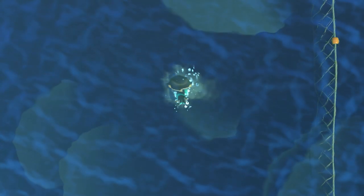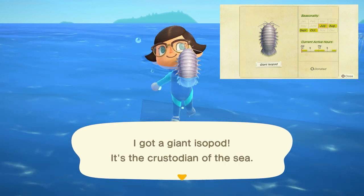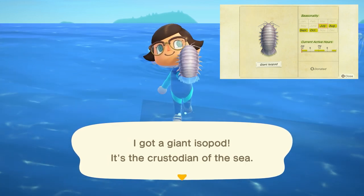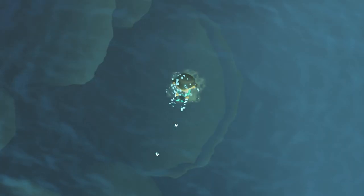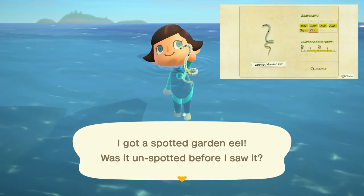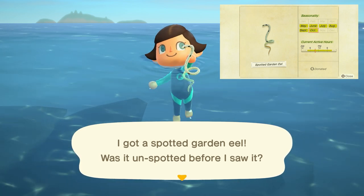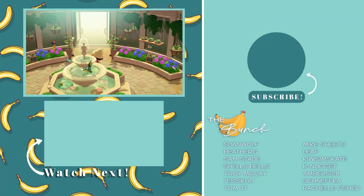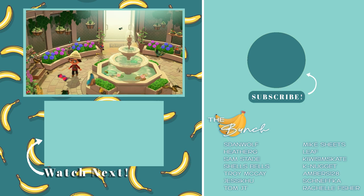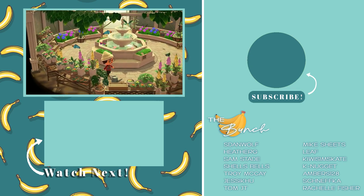Leaving us at the end of October is going to be the giant isopod, which is a large shadow that moves in quick long lunging motions. It can be found from 9am to 4pm or 9pm to 4am and sells for 12,000 bells — this is going to be the most difficult deep sea creature to find this month. Also leaving at the end of October is the spotted garden eel, which moves with slow consistent movements, has a medium sized shadow, can be found from 4am to 9pm and sells for 1,100 bells. And that's it — all the bugs, fish and deep sea creatures you can expect to find in October for Animal Crossing New Horizons. If you found this video helpful, leave a like and a comment. I hope you enjoyed and I'll talk to you in the next one. Bye!